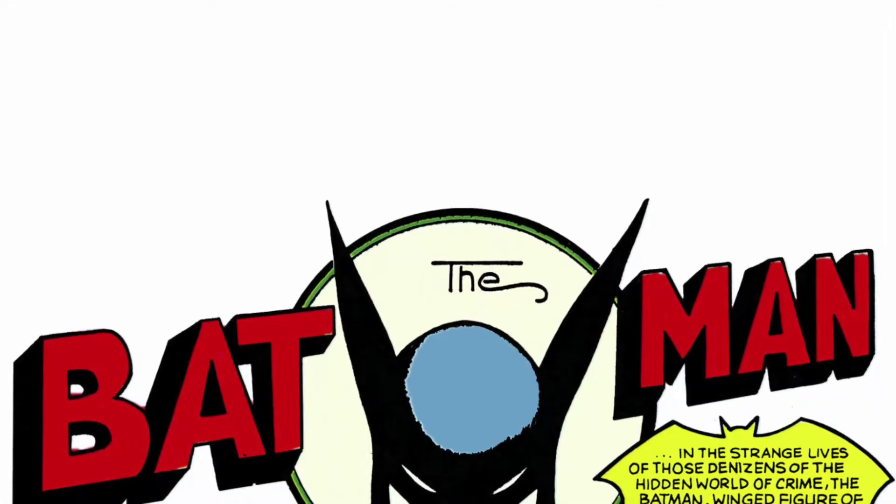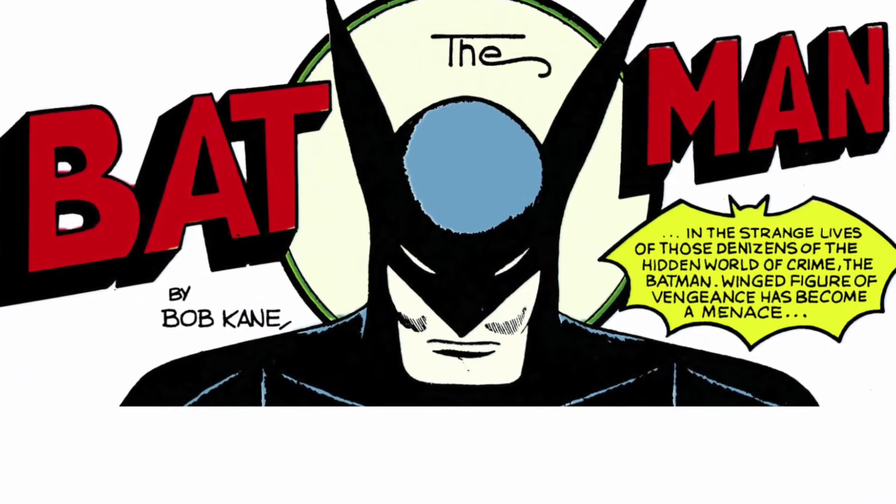Welcome back to Bat Fridays here at Superman Comic A Day as we cover Detective Comics number 30, 'The Return of Dr. Death.' He died in the last issue — well, didn't really die, he's back. The Return. There's a lot of returns in Batman stories.